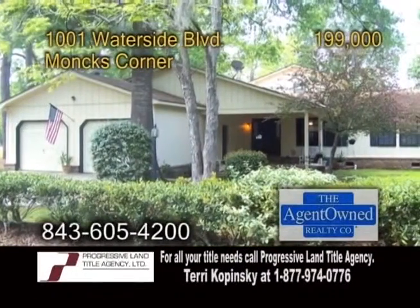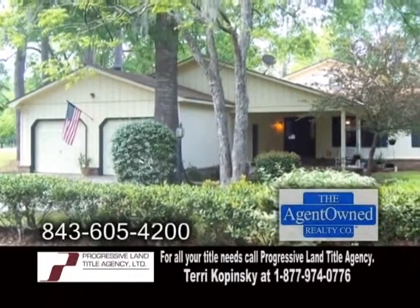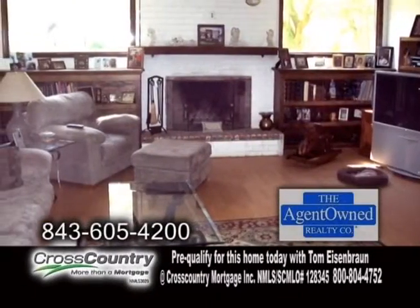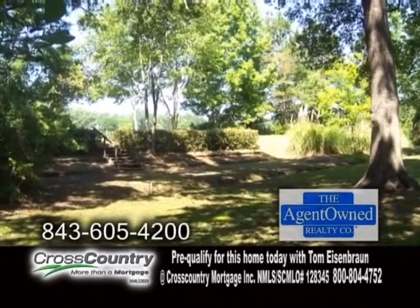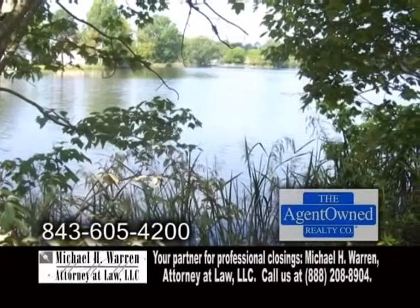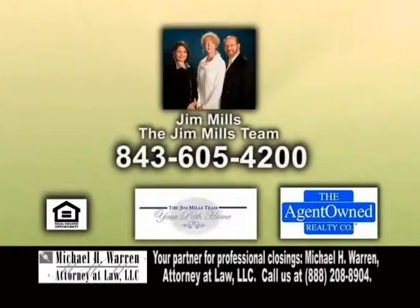A lovely home in Monk's Corner. This home boasts 2,300 square feet of living space. The open floor plan includes four bedrooms and three baths. The huge family room features hardwood flooring and a fireplace. The great room also has hardwood floors. Outside, you'll find a deck overlooking the 200-acre spring-fed Lake Dennis. This home is less than a minute away from the boat ramp. Make an appointment with Jim Mills and the Jim Mills team.